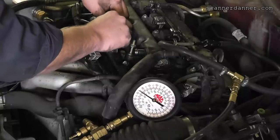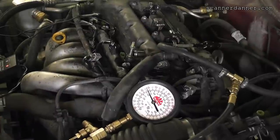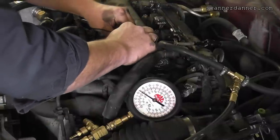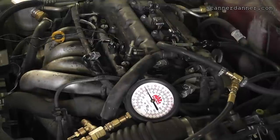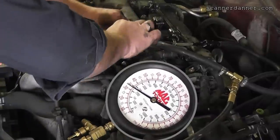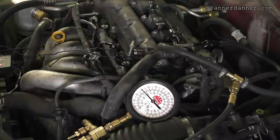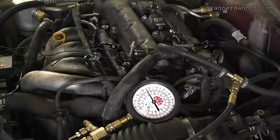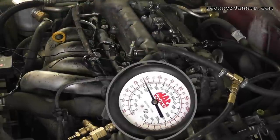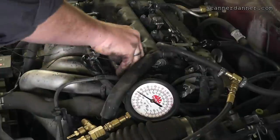Injector 2: 45 down to 33. Injector 3: same — 33. Injector 4: let me redo that, that was a bad test. All right — they're all dropping identically now. That is a good thing. I don't like that there's less flow on all of them, but we do have a temperature difference. We're dropping to 27. The ultimate answer to this is going to be looking at my fuel trims to see if we corrected the fuel trim issue.